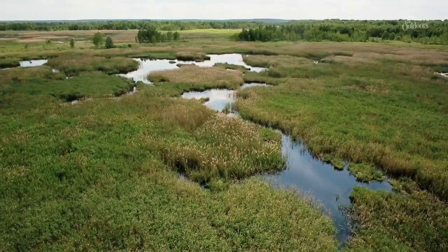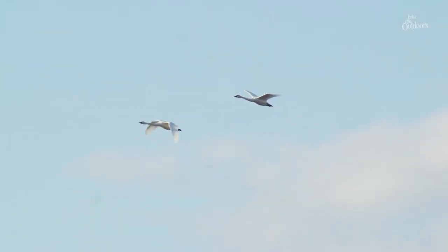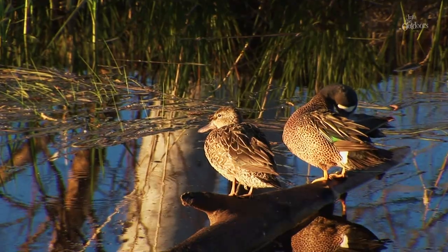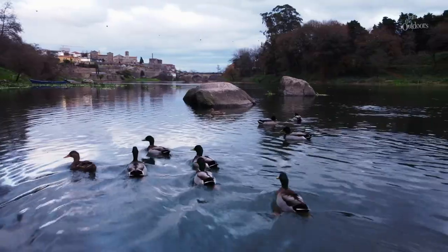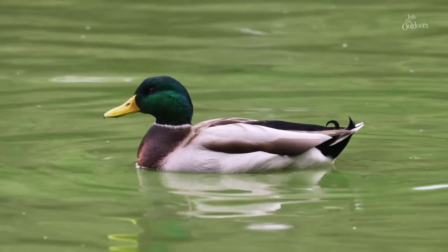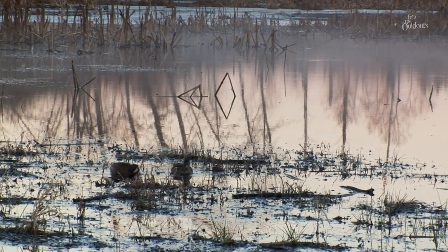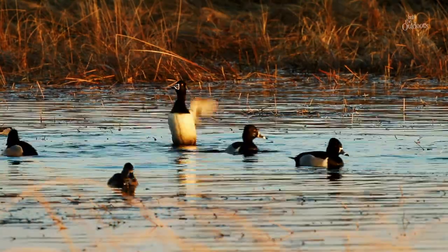Waterfowl is a group of different water birds — that includes swans, geese, and ducks. They're usually characterized by having webbed feet, they're really strong swimmers, and they have waterproof feathers. Besides being really fun to watch, their story is actually one of the coolest success stories in American conservation.